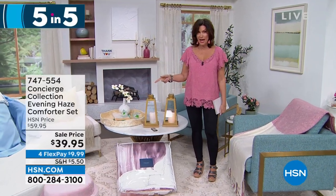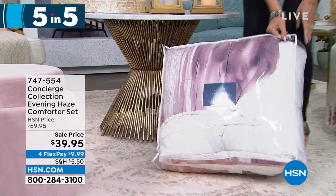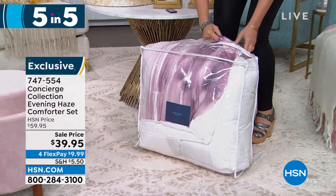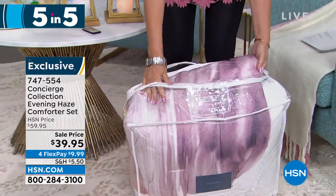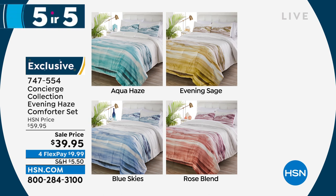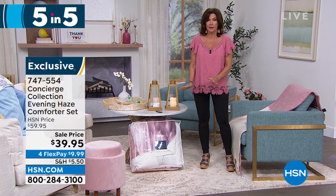Stock up on those lanterns and put them all over the place — they're beautiful. Next in the 5-in-5: a gorgeous Concierge Collection comforter set — a watercolor-style set — the entire comforter set for $39.95. Under $40 with Flex Payments, available in Aqua Haze, Evening Sage, Blue Skies, or Rose Blend. When you put this on the bed it's time to refresh — it's spring and summer, so get a change at these prices.